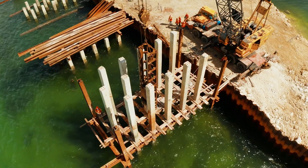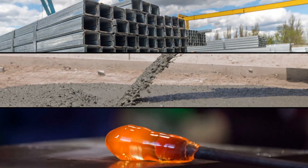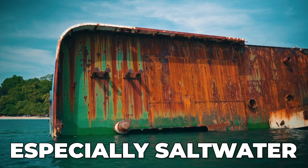Building something underwater means that whatever material you use — whether it's steel, concrete, or glass — must be able to withstand water and not corrode over time, especially saltwater.